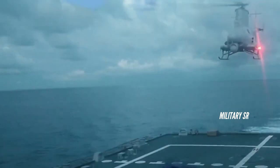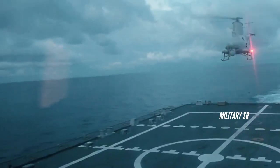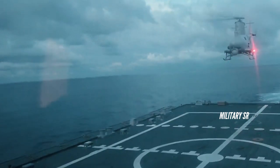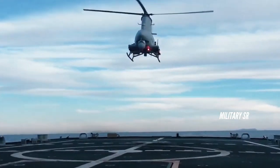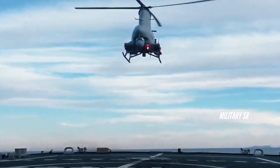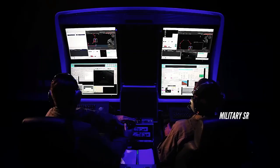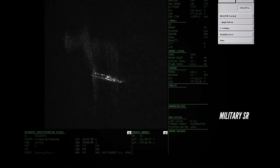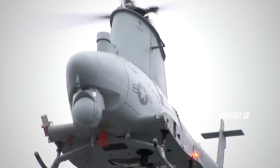An MQ-8C Fire Scout-enabled ESP could potentially detect threats at farther ranges and expand the ship's surveillance scope out beyond the visible horizon, giving ship commanders and sailors a much better picture of incoming threats. The MQ-8C has functioned as anticipated, bringing an unprecedented surveillance capacity, endurance, and radar technology to the LCS and possibly more platforms as well.